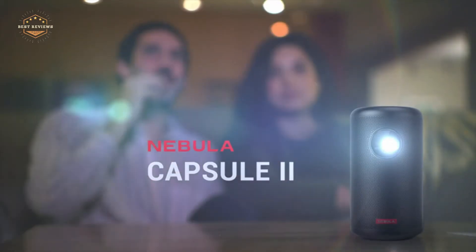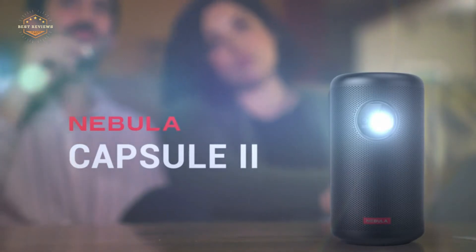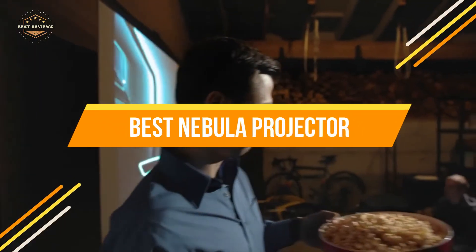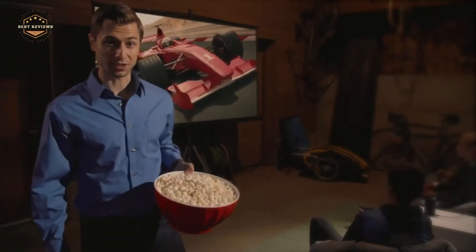In today's video, we will show you the top 5 best Nebula projectors. Since you are attempting to discover the best product, we want to make it easier. That's why we research top brands and models to give you a good product idea. So, let's get started.